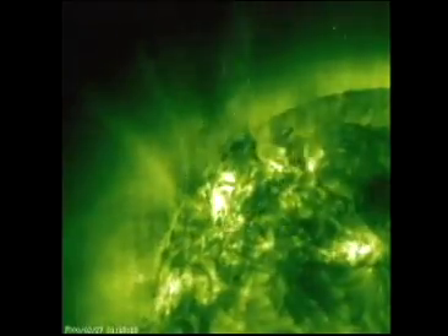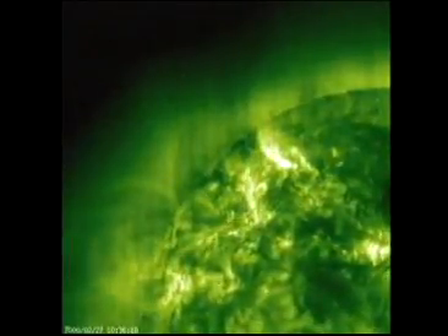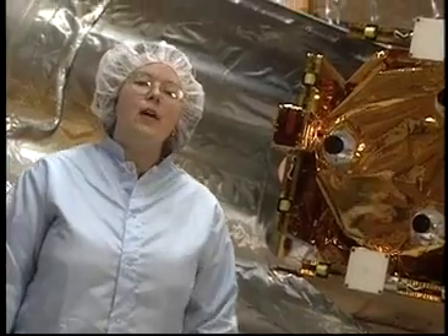Where do solar flares occur? Solar flares occur in the solar atmosphere. Inside a flare, the temperature is roughly 10 times hotter than the corona and can be as high as 100 million degrees Celsius. The frequency of solar flares varies with the 11-year solar cycle. At solar minimum, very few flares occur. As the sun approaches the maximum part of its cycle, they occur more and more frequently.